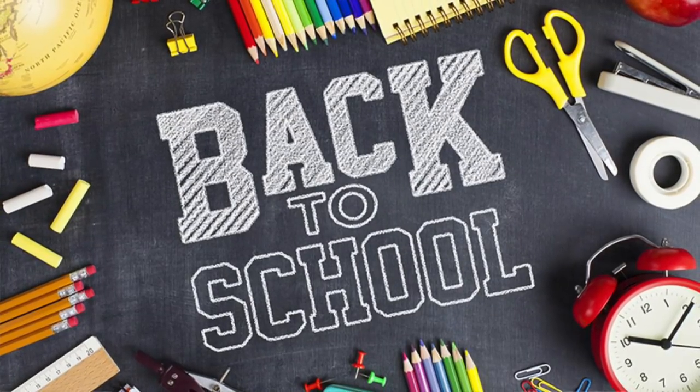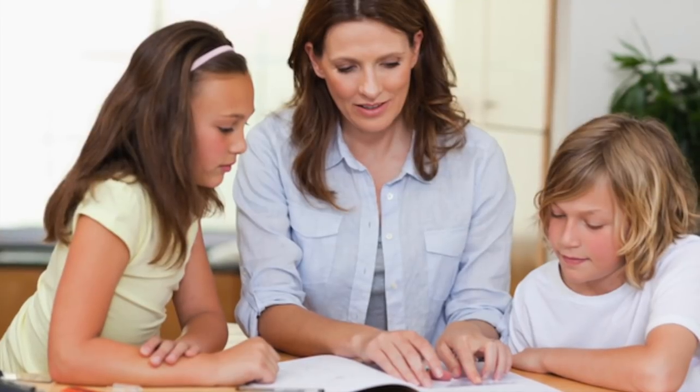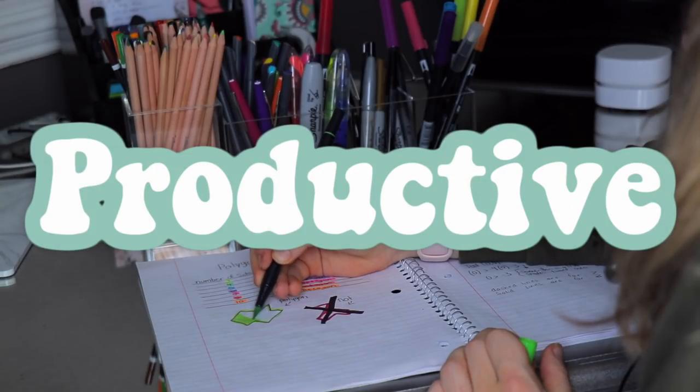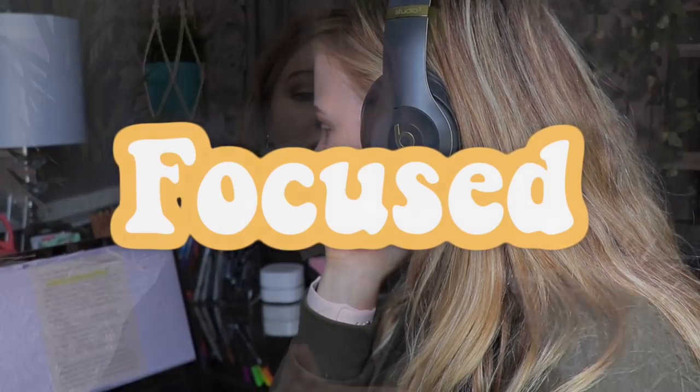Hey guys, it's Mia. Welcome to my channel. As we know, back to school is right around the corner, but due to COVID, a lot of people are either going to be homeschooling, doing online school, or just online classes with their teachers. I've been homeschooled since third grade, and through the years I've gathered a lot of knowledge about things that work and things that don't work when doing school from home. So today I'm going to be giving you guys and gals some tips and tricks on how to stay organized, productive, and focused this coming school year. I'm also going to be showing you some really cool products that make working from home so much easier and fun.